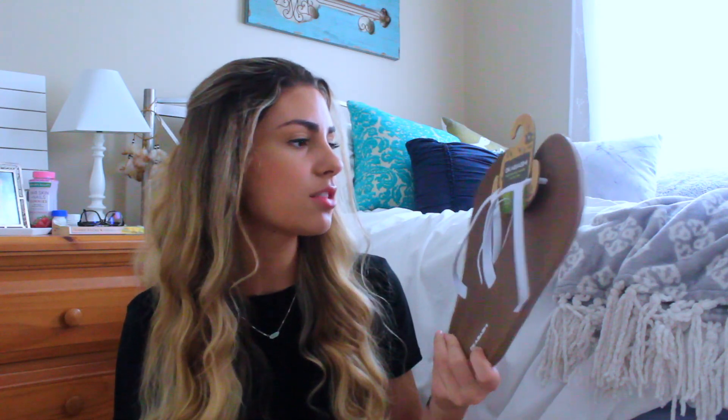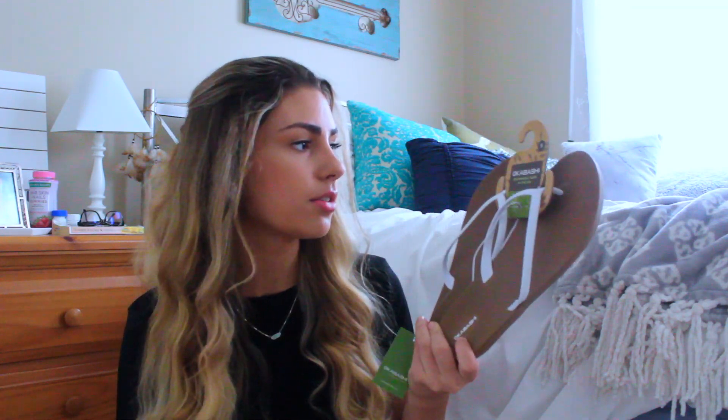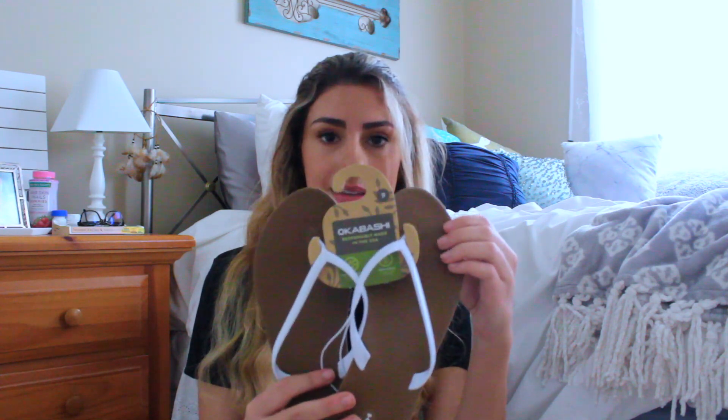The next thing I got was another pair of shoes — I was due for new flip-flops this summer. These are really cool because I think they're made from all recycled stuff, and they're good heavy-duty flip-flops. I'm obsessed with white so I got the white ones, and these were $16.99 — a little more expensive but the quality is amazing.